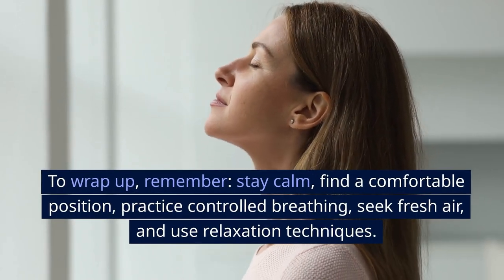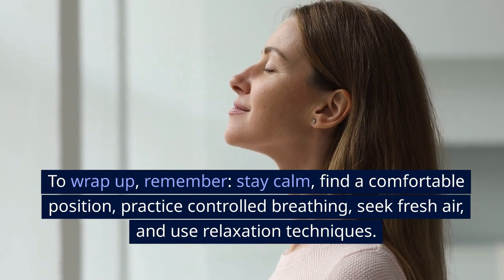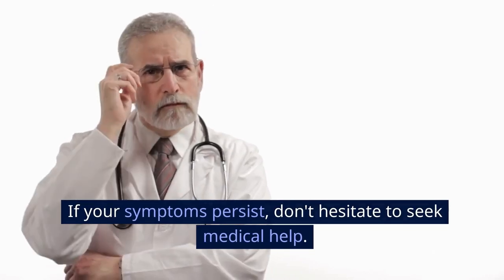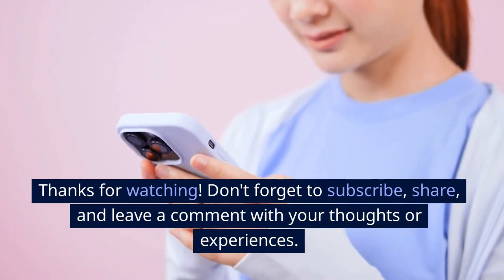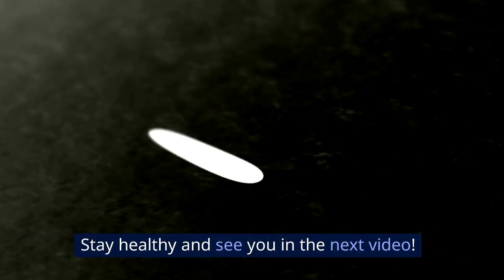To wrap up, remember: stay calm, find a comfortable position, practice controlled breathing, seek fresh air, and use relaxation techniques. If your symptoms persist, don't hesitate to seek medical help. Stay healthy and see you in the next video.